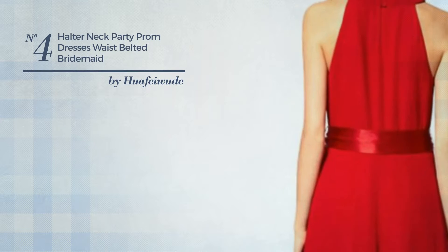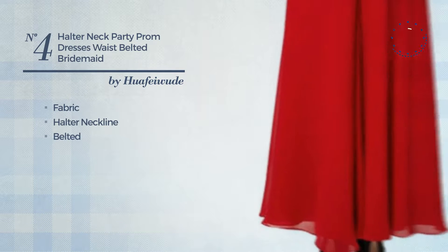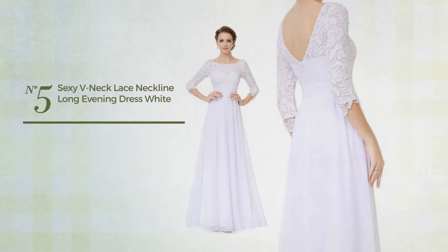Number four: a casual dress produced with fabric. This dress includes a halter neckline and belted design. Available in 14 colors.